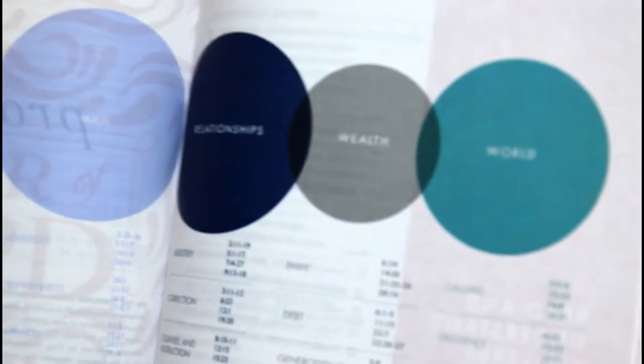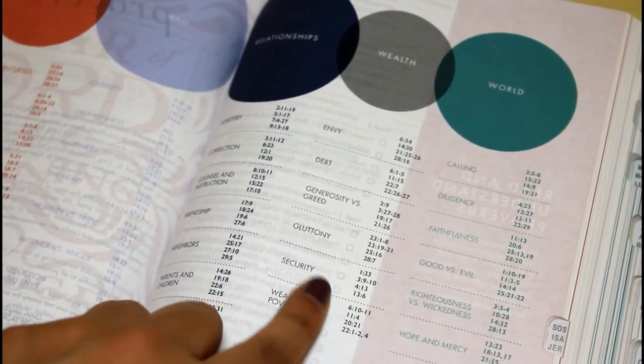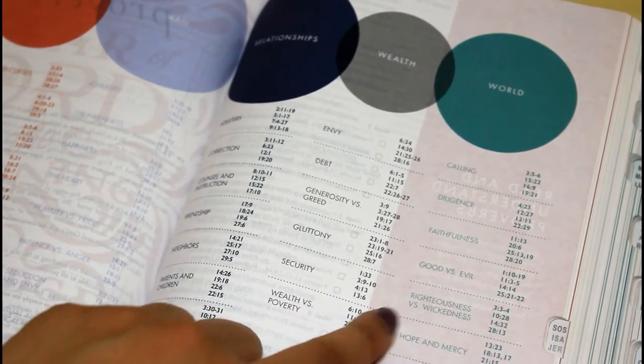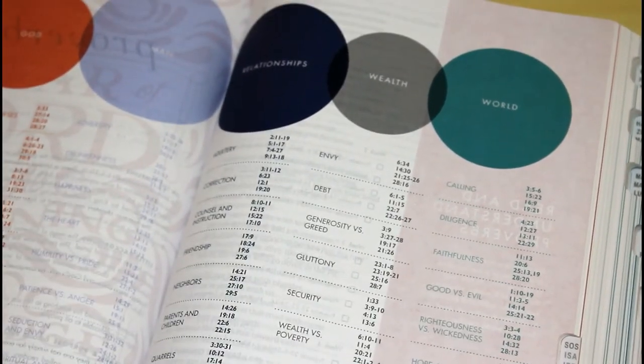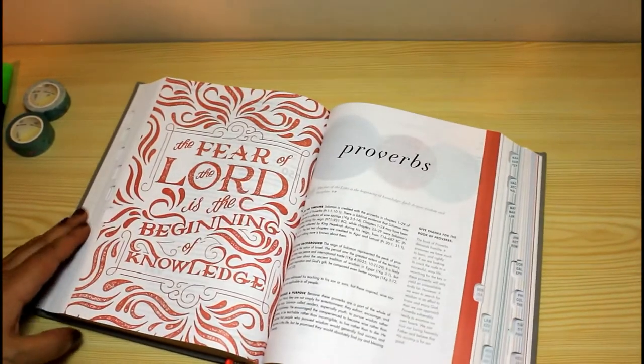Nevertheless, I feel this Bible is just not about being nice and appealing — it also seeks to provide you with ideas, tools, and ways to connect you to the beauty and power of God's Word. The layout and covers are not only beautiful but helpful in making it easier for you to interact with the content and find what you want and need.